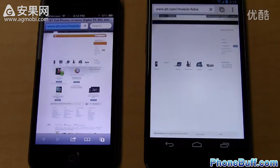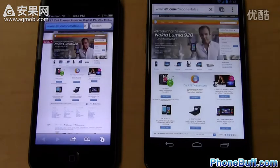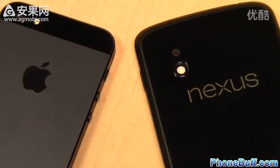Loading the full AT&T site, the iPhone 5 takes a lead loading all the content, finishes first followed closely by the Nexus 4 — only about a half second difference, but the edge goes to the iPhone 5. The official browser speed test tally is 2 to 1, with the iPhone 5 loading AT&T and engadget faster, and the Nexus 4 loading phonebuff.com faster.